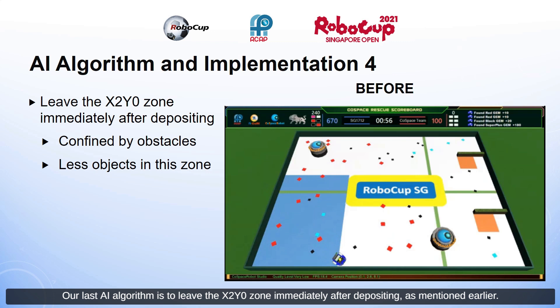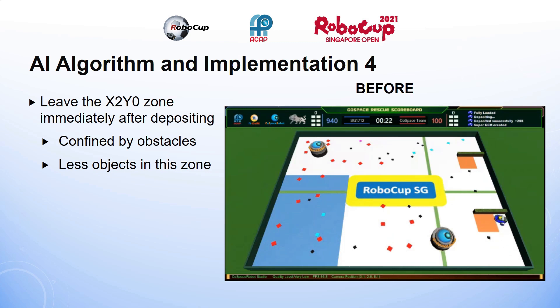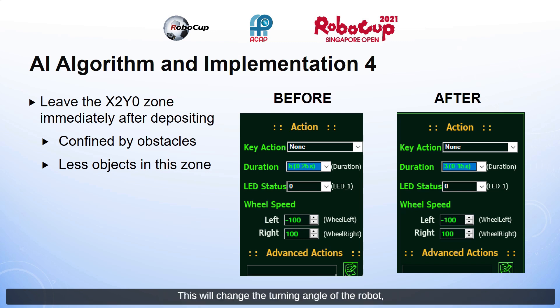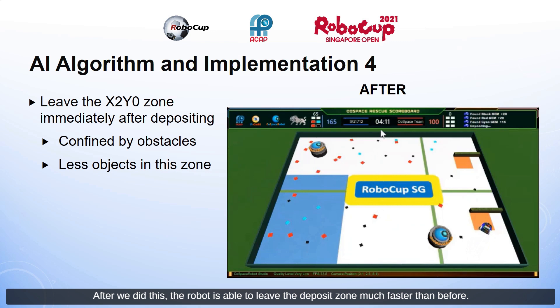Our last AI algorithm is to leave the X2Y0 zone immediately after depositing. It is confined by many obstacles and there are fewer objects in this zone — once the robot enters, it finds it hard to leave. To solve this, we changed the turning duration from 0.25 seconds to 0.15 seconds, which changes the turning angle of the robot, allowing it to leave the deposit zone much faster than before.